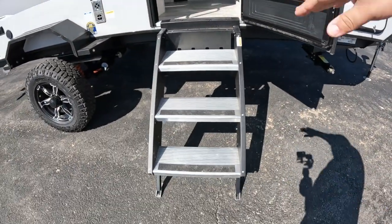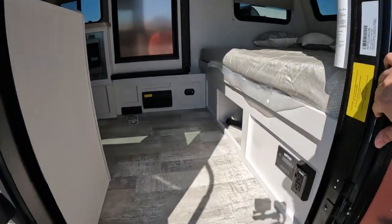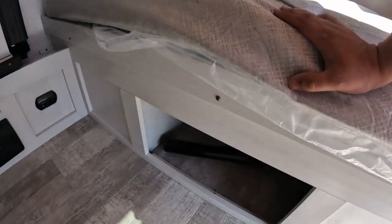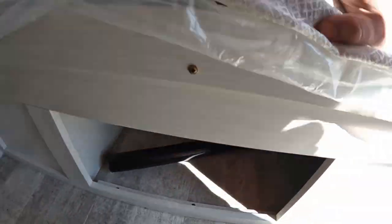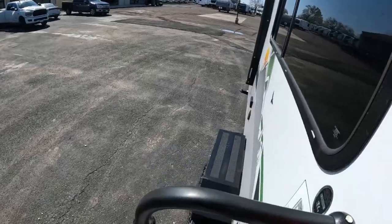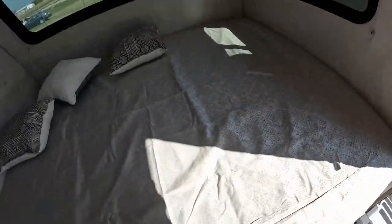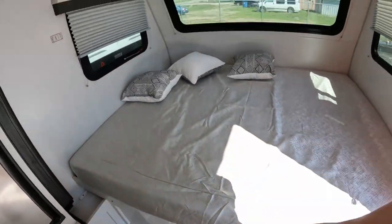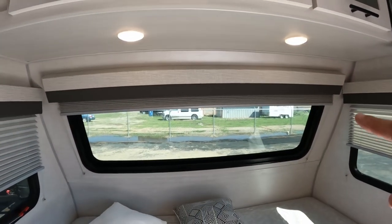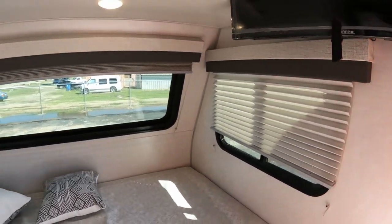So coming on in — three steps, and the fourth one takes you into the actual RV itself. First thing you see is that little hole right here, and of course that takes you to the pass-through underneath. It has a 60 by 74 queen bed. There's no storage underneath because of the pass-through. You do have storage above all the way across, you have that big beautiful front window, and of course you can bring down the shades and block all the light coming in.